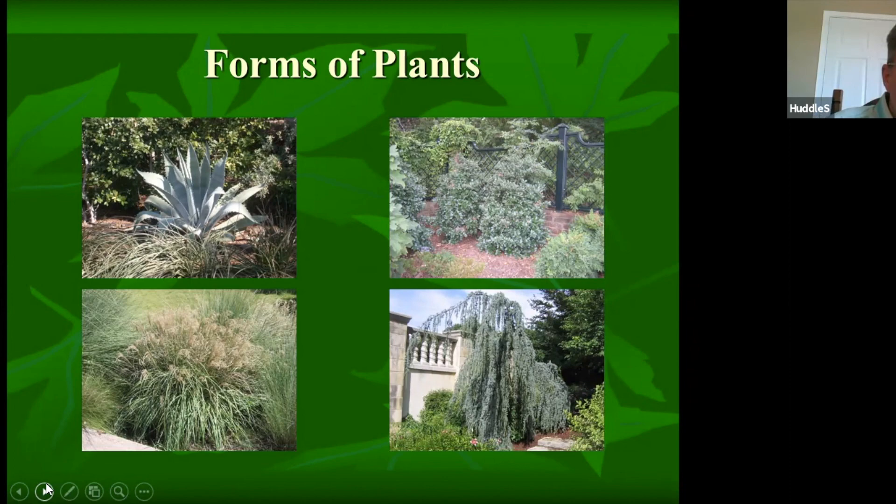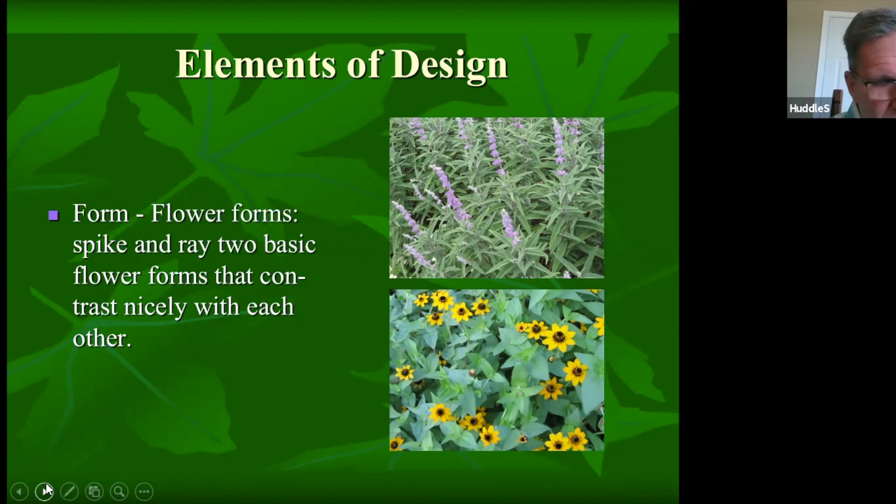Flowers also have forms. A spike form contrasts with a disc or circular form. If you put a purple spike-flowered plant next to a yellow disc-flowered plant, you have contrast in form — spike versus disc — as well as color contrast, since purple and yellow are opposite each other on the color wheel. Consider the forms of plants, flowers, shrubs, and everything in your landscape.